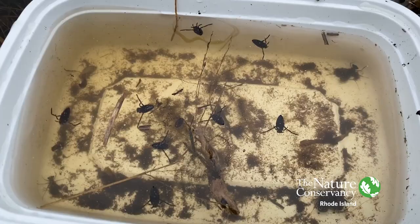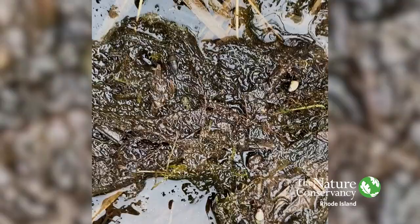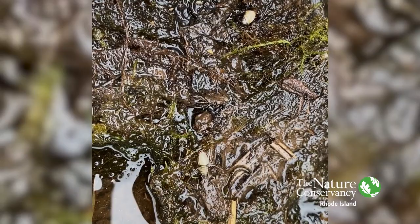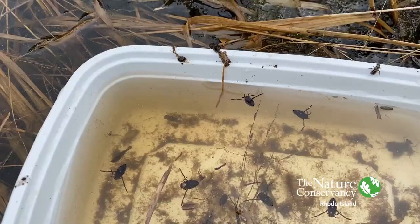Another interesting thing I wanted to point out here are the back swimmers. You can tell that they are back swimmers because they swim on their backs. If they're out of the water, they're flipped around, so what seems to be the bottom is actually the top. You can see that the lighter side is actually the top, but they float on their backs and they swim on their backs.